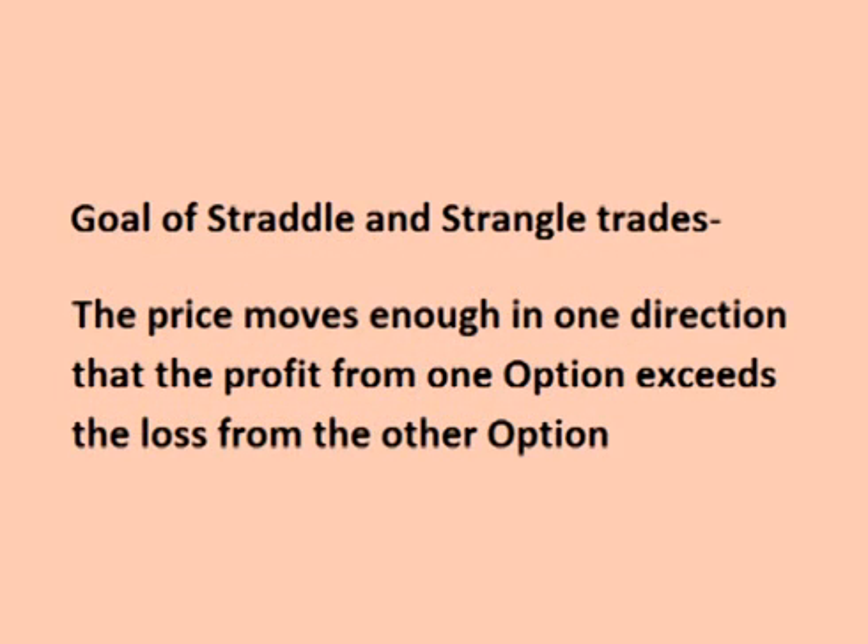Both the long straddle and long strangle trades are taken when the trader feels that the price of the stock will make a significant move in price before the options expire, but the trader is unsure of which direction the price will move. The goal is that the price of the underlying stock moves enough in one direction that the price of one option exceeds the loss on the other option, resulting in a profit on the trade.